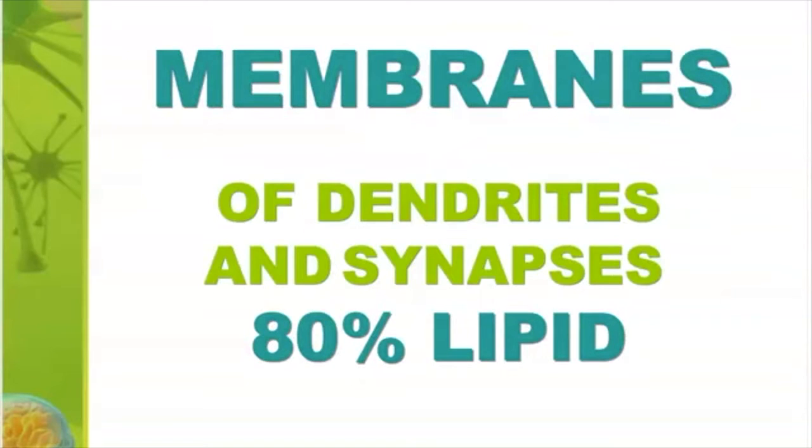The membranes of the dendrites, the synapses, are about 80% lipid. And fats are now known to be as important for life as our proteins and our genes. That's a pretty strong statement, but it's based on a lot of current research. There's a new book out called 'Life is a Matter of Fat' by Ole Mortensen, and it's excellent in going into this topic in more detail.